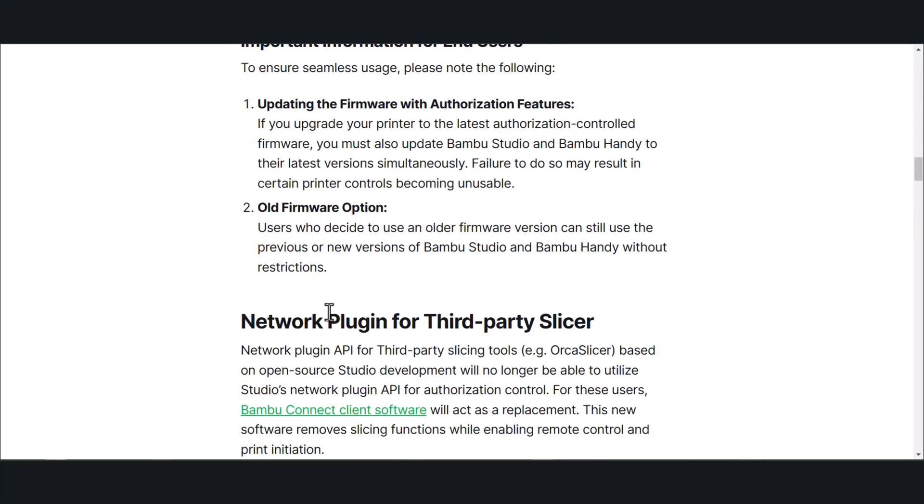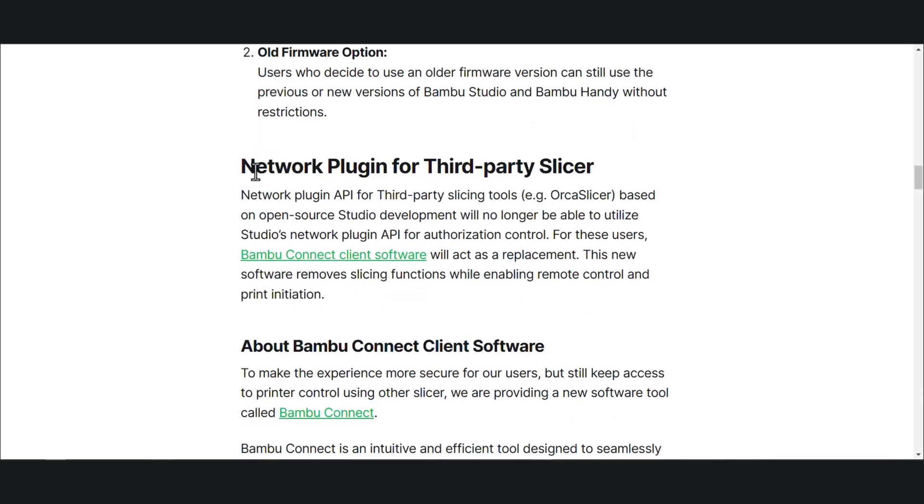As far as the network plugin for third-party slicers — the network plugin API for third-party slicers such as Orca Slicer, based on open source Studio development, will no longer be able to utilize the Studio's network plugin API for authorization control. For these users, Bamboo Connect client software will act as a replacement. So it looks like when Orca sends a print job over, it actually has to go through this Bamboo Connect software. You can still create all your files within Orca, and then Orca has to pretty much ping the Bamboo Connect software before it talks to your printer.